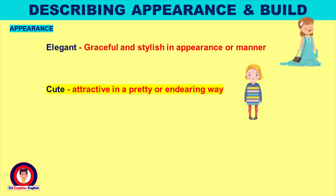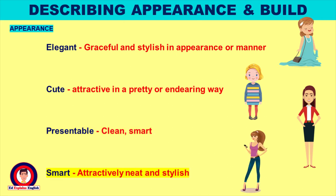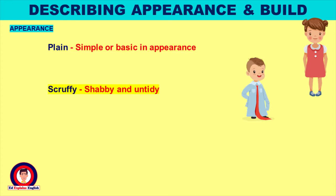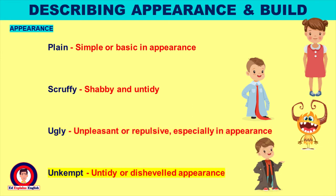Cute: attractive in a pretty or endearing way. Presentable: clean and smart. Smart: attractively neat and stylish. Plain: simple or basic in appearance. Scruffy: shabby and untidy. Ugly: unpleasant or repulsive, especially in appearance. Unkempt: untidy or disheveled appearance.